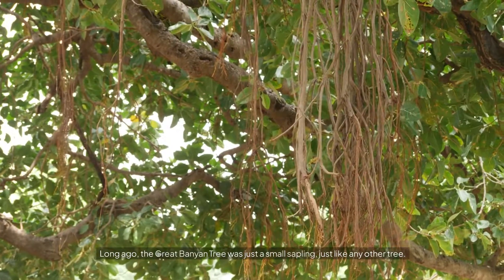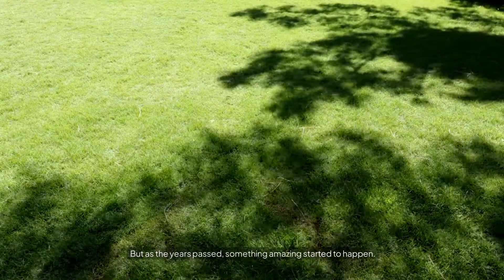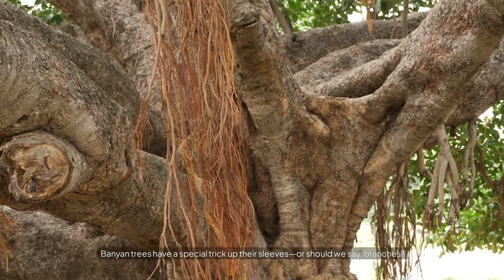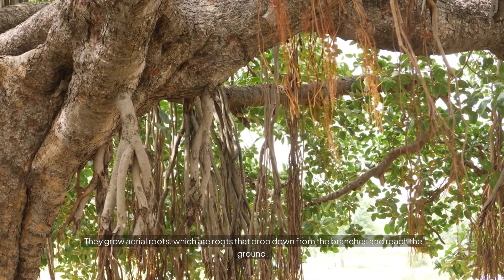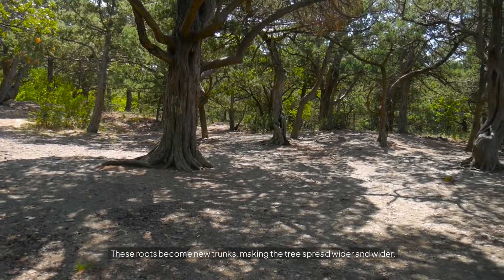Long ago, the Great Banyan Tree was just a small sapling, just like any other tree. But as the years passed, something amazing started to happen. Banyan trees have a special trick up their sleeves — or should we say, branches. They grow aerial roots, which are roots that drop down from the branches and reach the ground. These roots become new trunks, making the tree spread wider and wider.